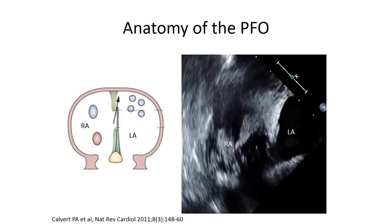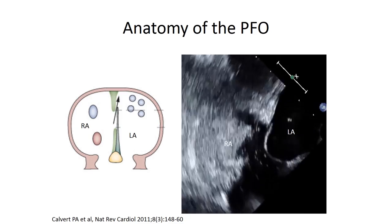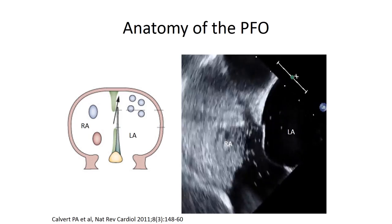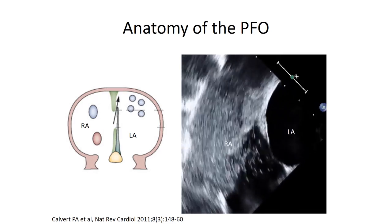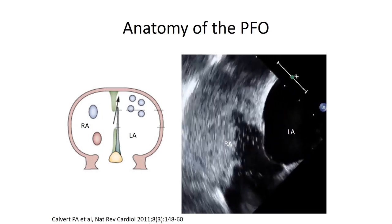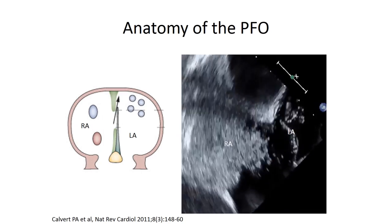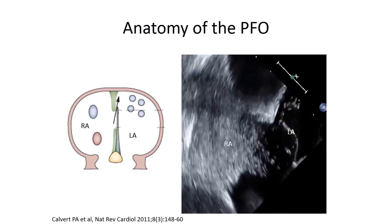What you can see here in this figure is blood coming to the right atrium from the body, going through the fossa ovalis into the left atrium. On the right is an echocardiogram from an adult patient in whom this membrane did not close — a PFO — and you can see bubbles that are introduced into the right atrium that transit across the PFO and end up in the left atrium.